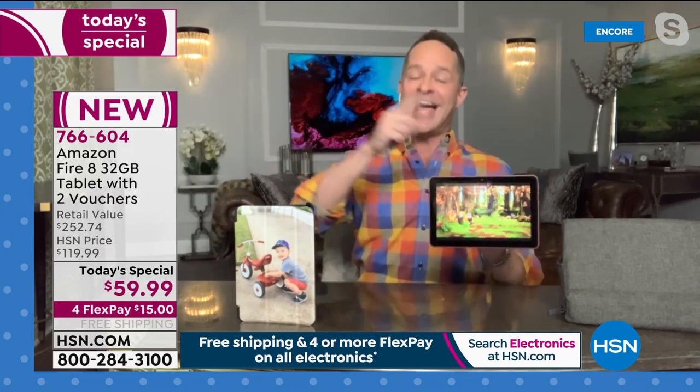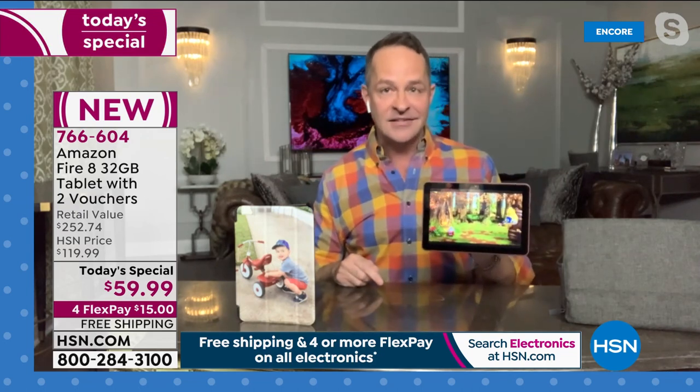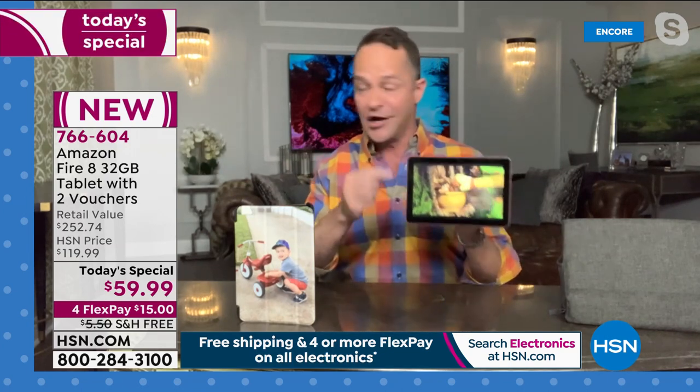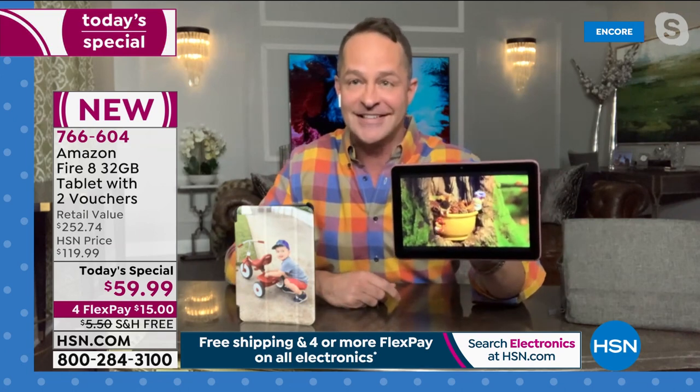We have only offered it on HSN twice before. We offered it last year a little bit before the holidays, and we had it as a this-day-only. We thought it was going to last about half the day, but it lasted one show in February of this year and it was gone. That was four months ago. This is the first time as a today's special. This tablet is awesome — look at the video quality.